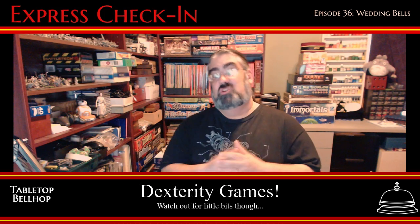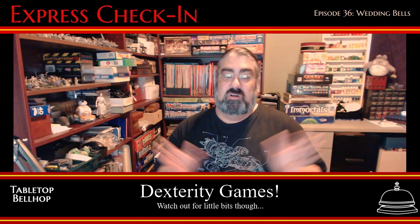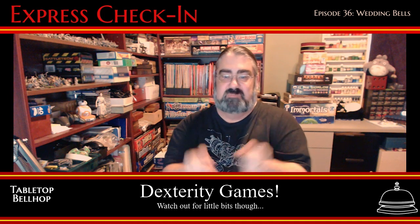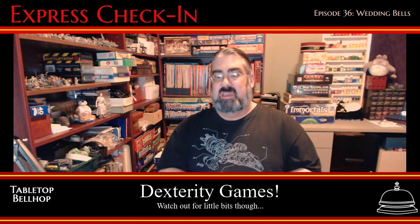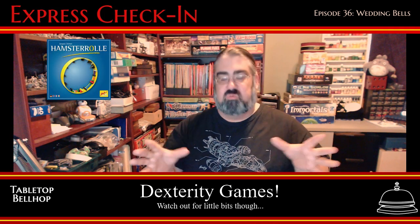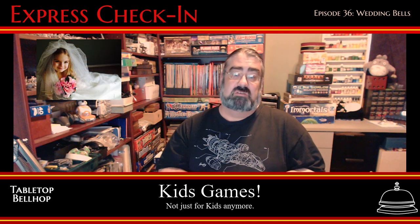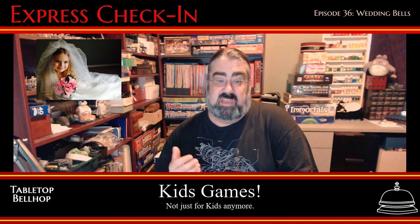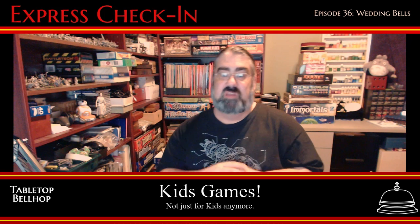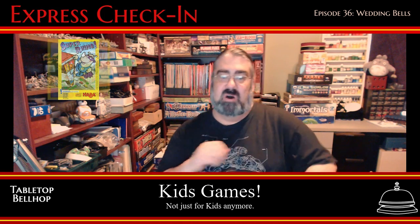Bellhop fans know I love dexterity games, and a wedding is a great place to bring these out. All of these games really catch people's attention — you have to resist just playing and fiddling with them. Games like Jenga and my personal favorite dexterity game, Hamster Roll, are great to have out on a table. Many weddings are attended by kids as well as adults, so having some kids games on hand is worth doing. But even without kids, I've found these games go over great with adults — here I'm thinking of Looping Louie, Rhino Hero, and Animal Upon Animal.